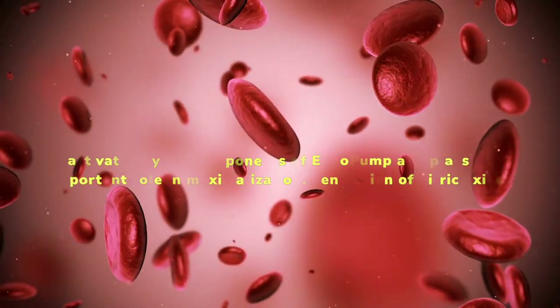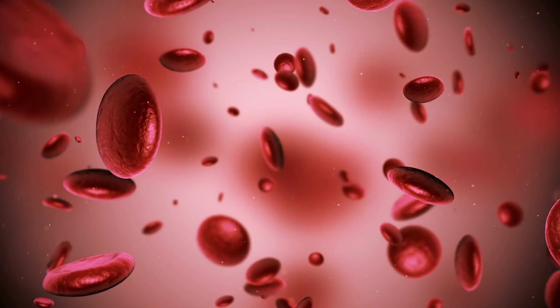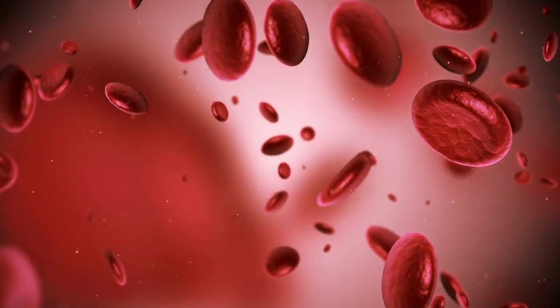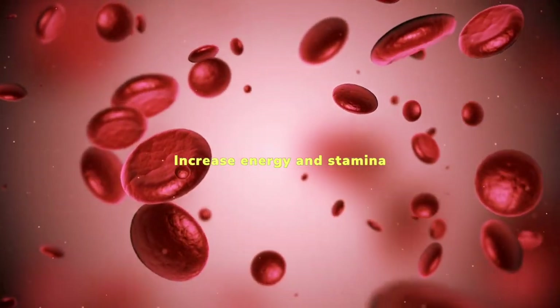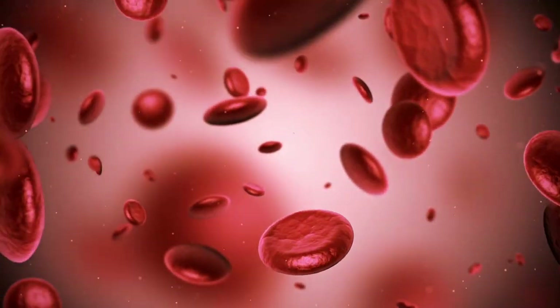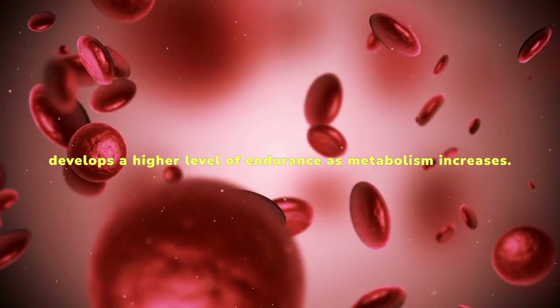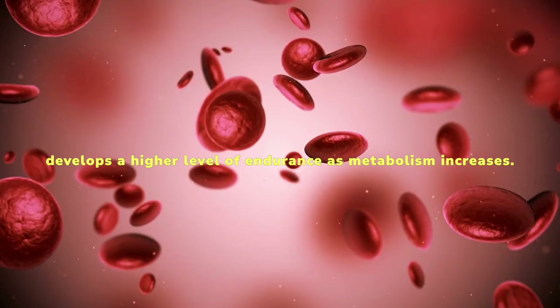Generation of nitric oxide. Increased drive: men's performance is directly supported by normal blood flow and the body's production. As a result, men are encouraged to have longer sessions with increased energy and stamina. The increased blood flow provides the body's organs with the nutrients and oxygen they need to function properly. The body typically produces more energy and develops a higher level of endurance as metabolism increases.